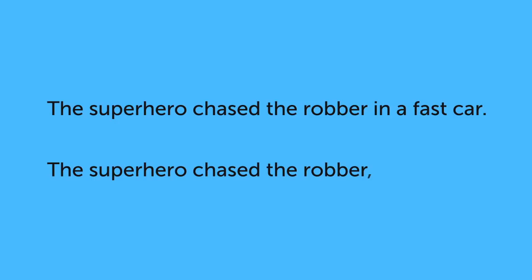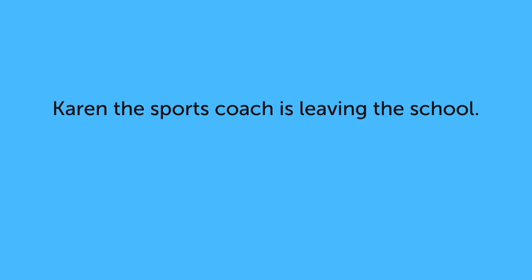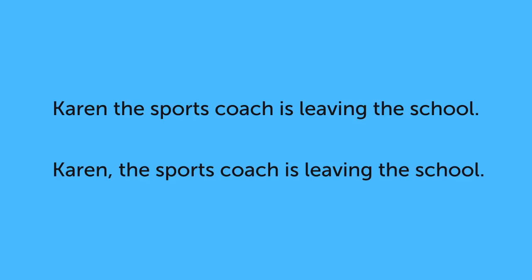How is the person in the fast car different after the comma is added? Karen, the sports coach is leaving the school. Karen, the sports coach, is leaving the school. The comma splits the sentence, changing the meaning.